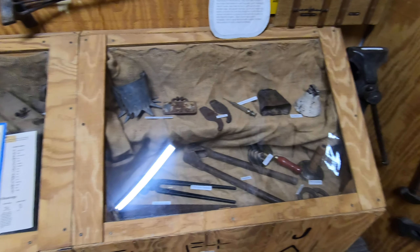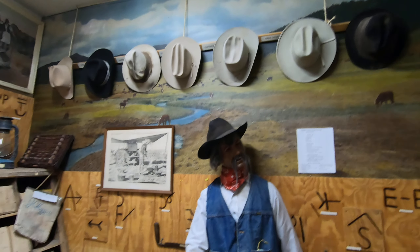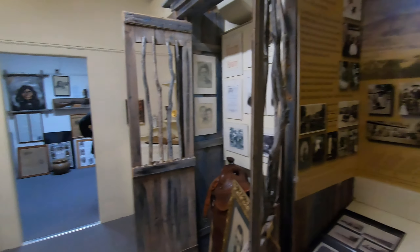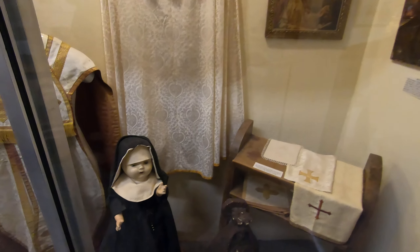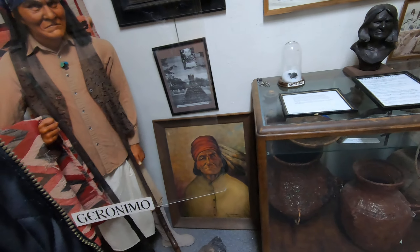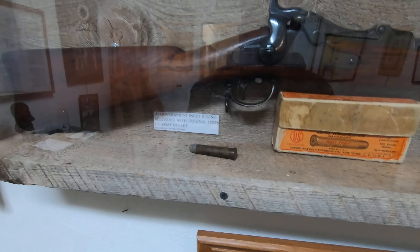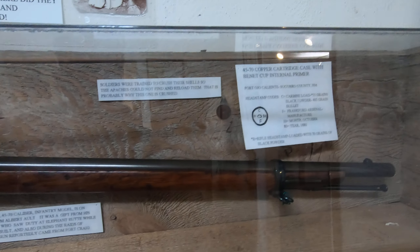I could probably be in here for a couple hours looking at all this cool stuff. Old cowboy hats, cowboy stuff. Wow, this is cool. Holy shit, that's a creepy doll. Look at Geronimo — he's a short little guy, still wouldn't want to mess with him though. Whoa, that is a big bullet — 45-70. Oh, this is what they used to kill buffalos. That is cool.